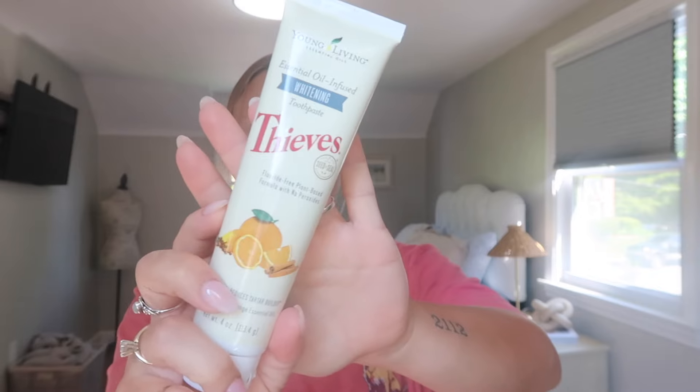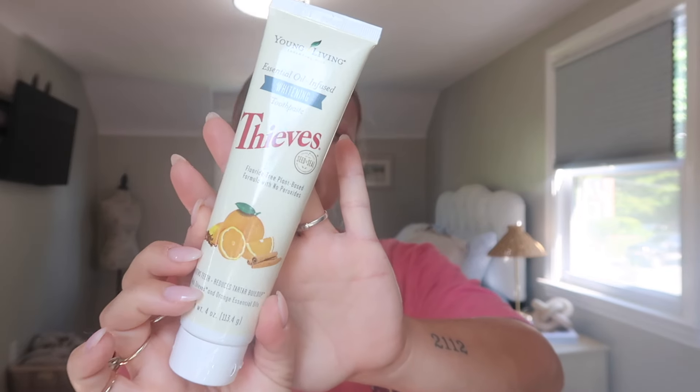Another thing I ordered — which I just opened a fresh one last night — is the Thieves whitening toothpaste. I really like this because it is free from fluoride. I know this is a controversial topic, but more and more people, including holistic dentists, say that fluoride is not good for you. Every time I go to the dentist they say my teeth are great. If you want extra whitening, you can add a drop of orange essential oil. This is something I always obviously need.